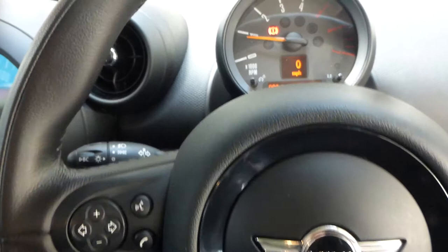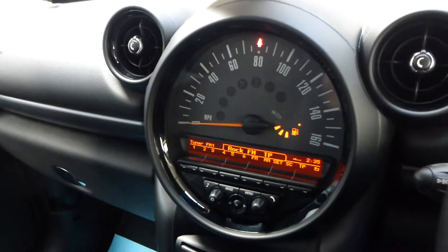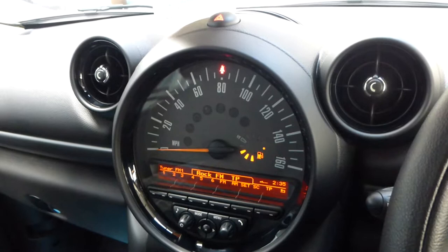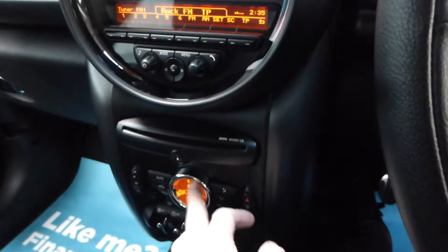It's 23,178 miles. We have both keys and a full book pack, so everything that came with the car when new is still with it today. There's a nice darkened-effect speedometer, harking back to Minis of the 50s through 90s. It's got a DAB tuner and a CD player slot, climate control and air conditioning.